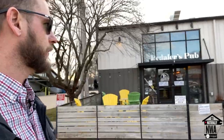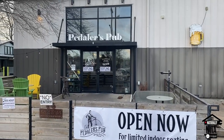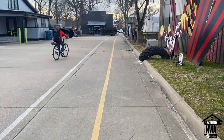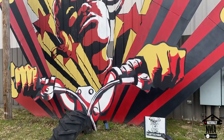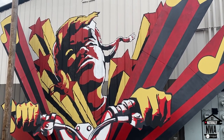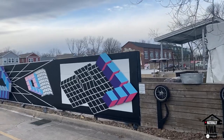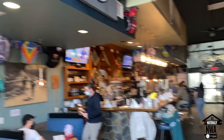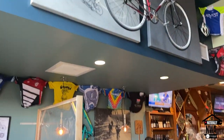Here we are just a few blocks off of the Bentonville Square, standing in front of Peddler's Pub, which is a very popular bar here in Bentonville. It's right off of the Razorback Greenway Trail and just a few blocks from the Slaughterpin Trailhead. Peddler's Pub pays homage to the biking community here — both cycling and mountain biking — and a lot of people ride their bikes right through here. Let's go check this place out and have a beer!